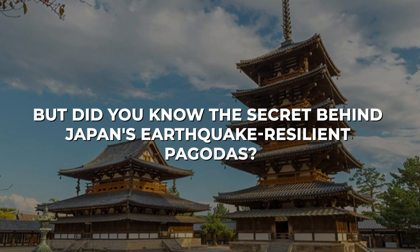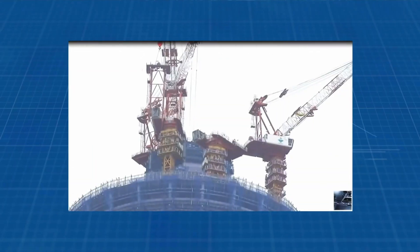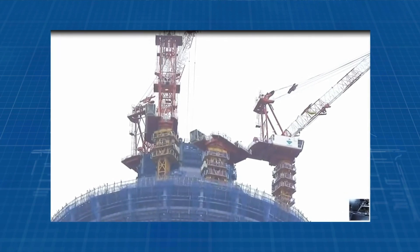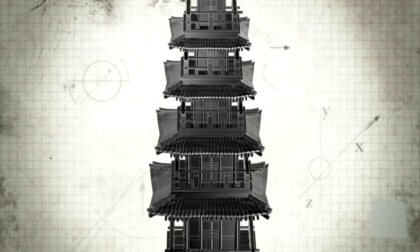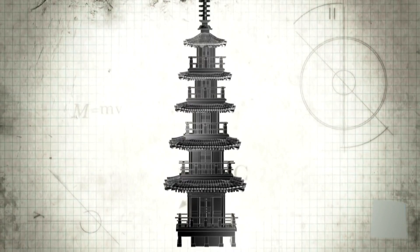Did you know the secret behind Japan's earthquake-resilient pagodas? These wooden wonders are designed to sway and bend with the tremors, absorbing the shock without toppling over. It's this ancient wisdom that inspired the Skytree's strength, ensuring it stands tall even in the face of nature's fury.